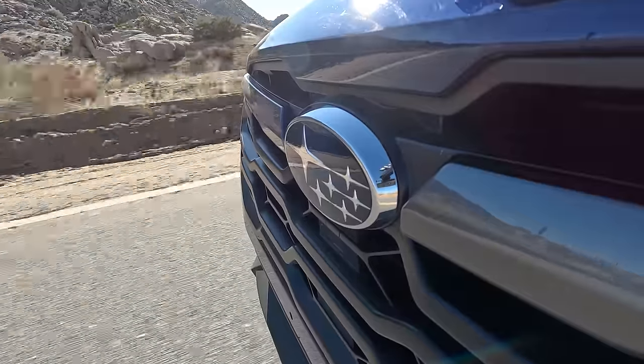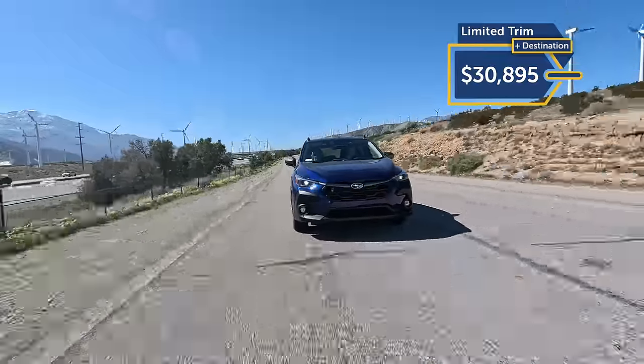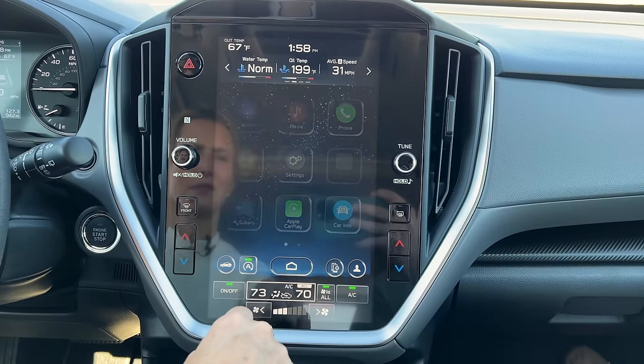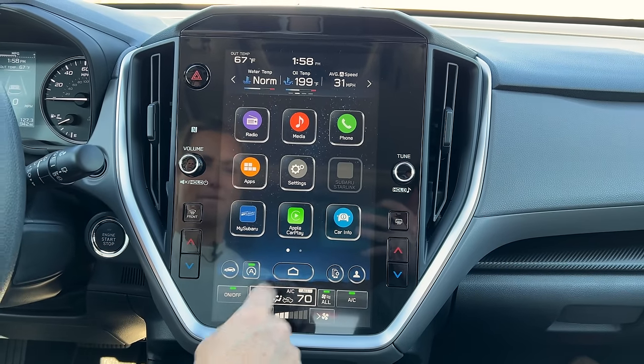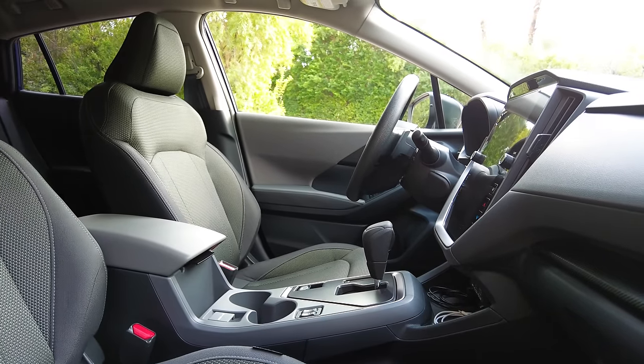The Limited includes most of those package features you can add as extras to the lower trims, for about $31,000. The only things not included at that price are an upgraded Harman Kardon audio system and a TomTom navigation system. Not sure that extra $2,400 is worth it if you've got your phone hooked up via Apple CarPlay.